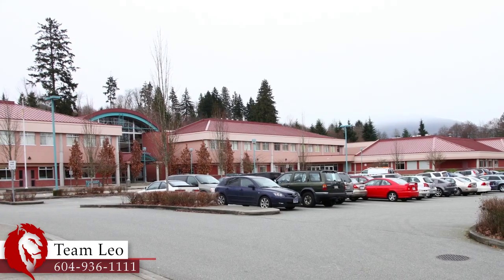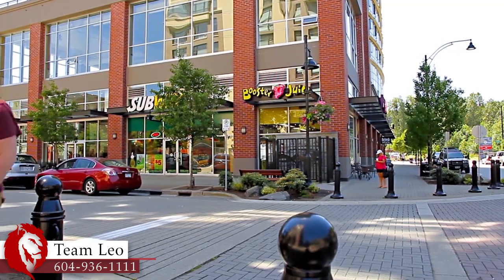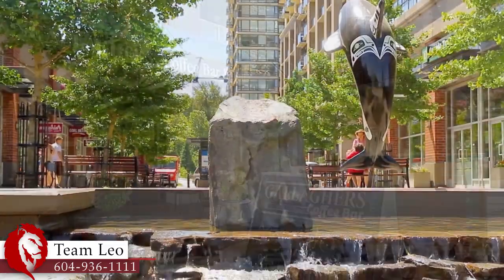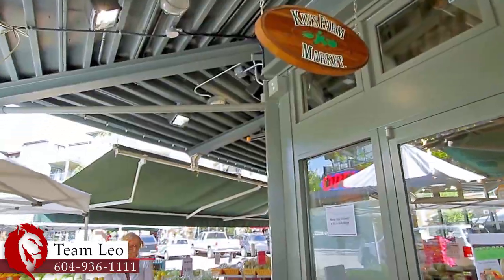This home falls within the catchment for Glen Eagle Secondary, Scott Creek Middle and Eagle Ridge Elementary. Port Moody's relaxed, urban lifestyle is epitomized in the walkable shopping districts of Newport Village and Souterbrook Village, both a few minutes from home, and brimming with coffee shops, small eateries and pubs.